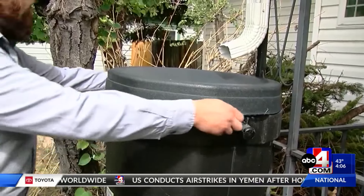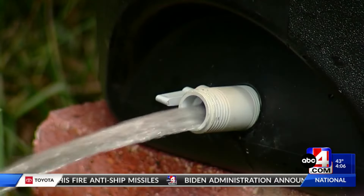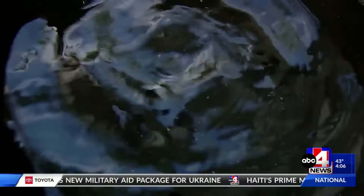Cities in Salt Lake, Summit, Weber, and Utah counties are participating this year to subsidize the cost, bringing it down to $55. All other Utah residents can get a barrel on sale for $87.